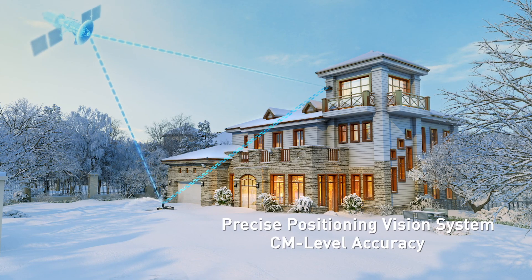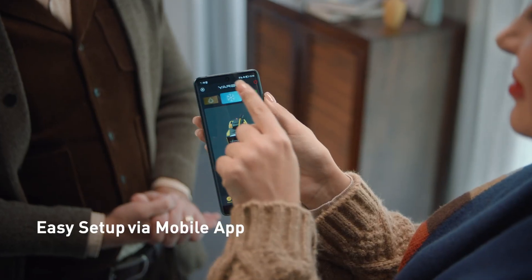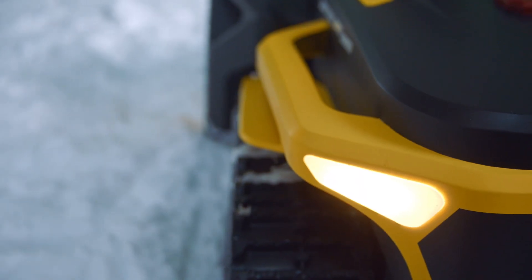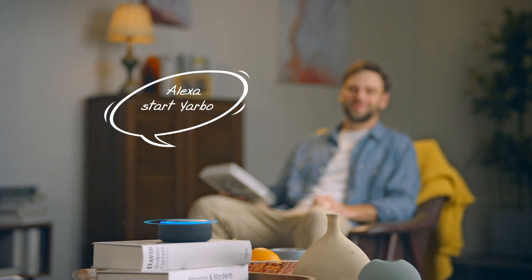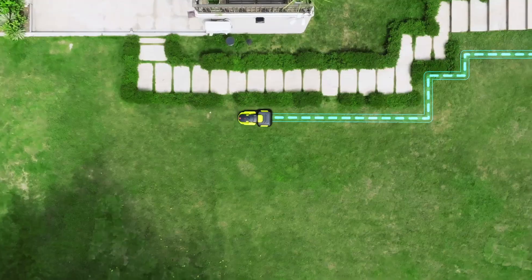GPS provides centimeter-level accuracy positioning without a perimeter wire, and you can monitor the working status of Yarbo in real time on the app. When connected with Alexa, you can control Yarbo autonomously. The camera and sensors can detect and avoid obstacles with an advanced algorithm.